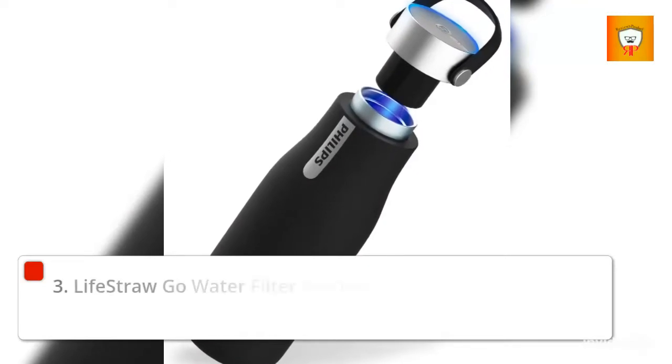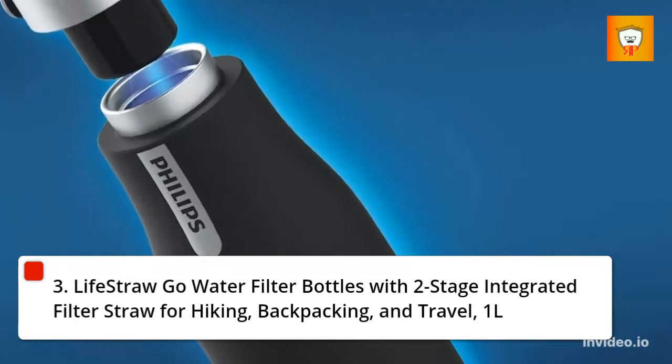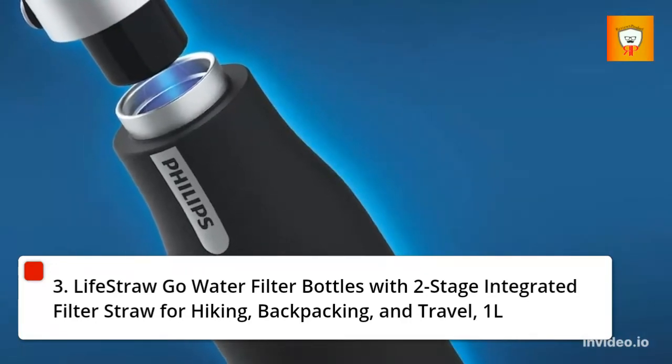3. LifeStraw Go Water Filter Bottles with Two-Stage Integrated Filter Straw for Hiking, Backpacking, and Travel, 1 Liter.